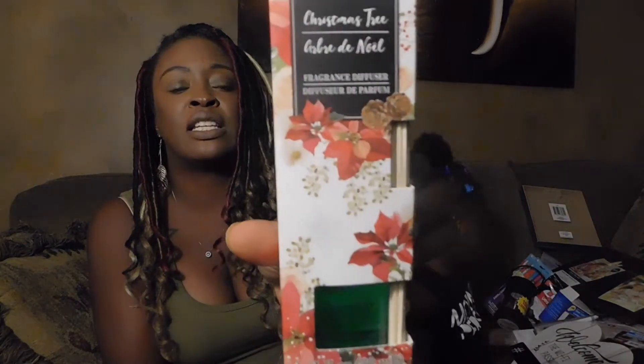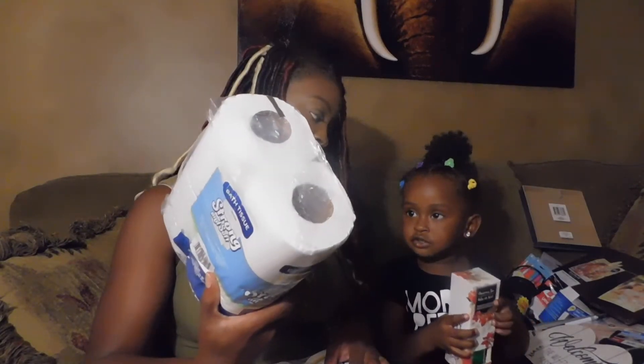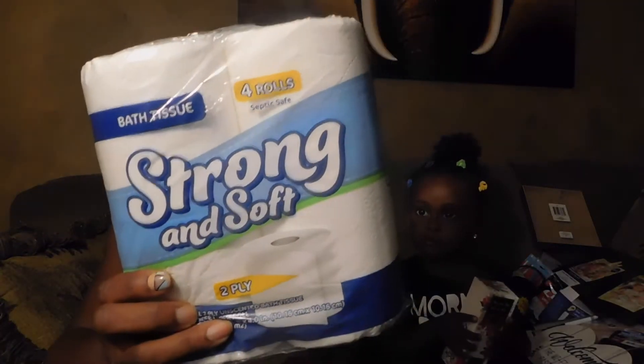Picked up this Christmas tree fragrance diffuser — I know it's a little early but I hadn't seen that one and wanted to see how it smells. Also got some toilet paper — strong and soft — and a 30-pack of paper plates.